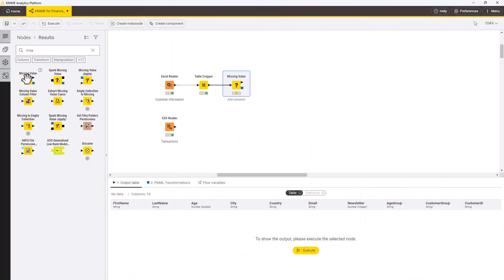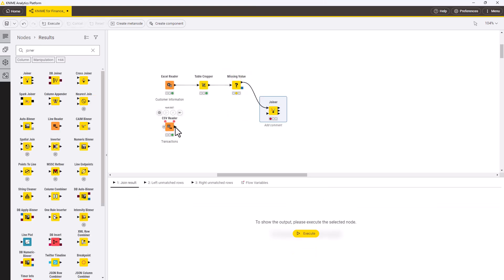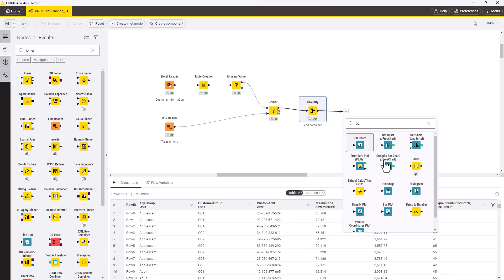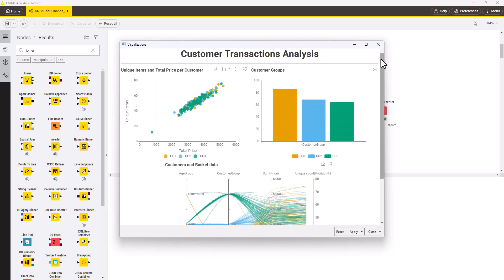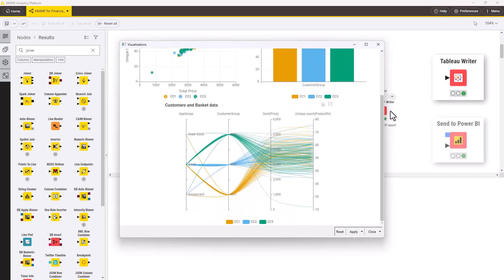With just a few drag and drops, you can join, transform, clean and organize your data to make them ready to use for report building. A few more drag and drops and you can assemble powerful reports, interactive dashboards and insightful web applications. You can also send the final data to your reporting tool of choice like Tableau or Power BI.